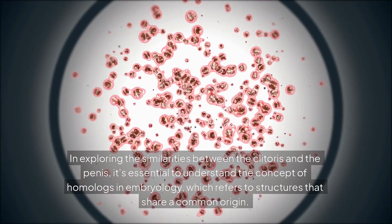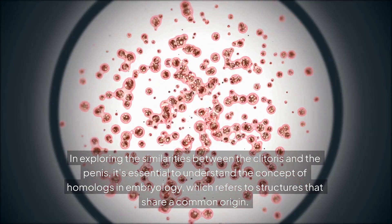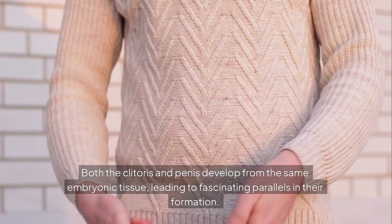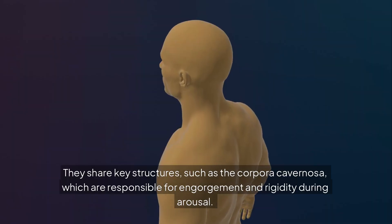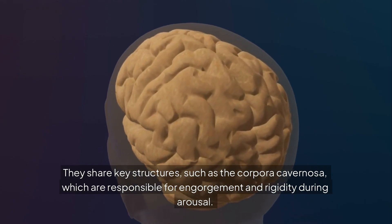In exploring the similarities between the clitoris and the penis, it's essential to understand the concept of homologues in embryology, which refers to structures that share a common origin. Both the clitoris and penis develop from the same embryonic tissue, leading to fascinating parallels in their formation. They share key structures such as the corpora cavernosa, which are responsible for engorgement and rigidity during arousal.